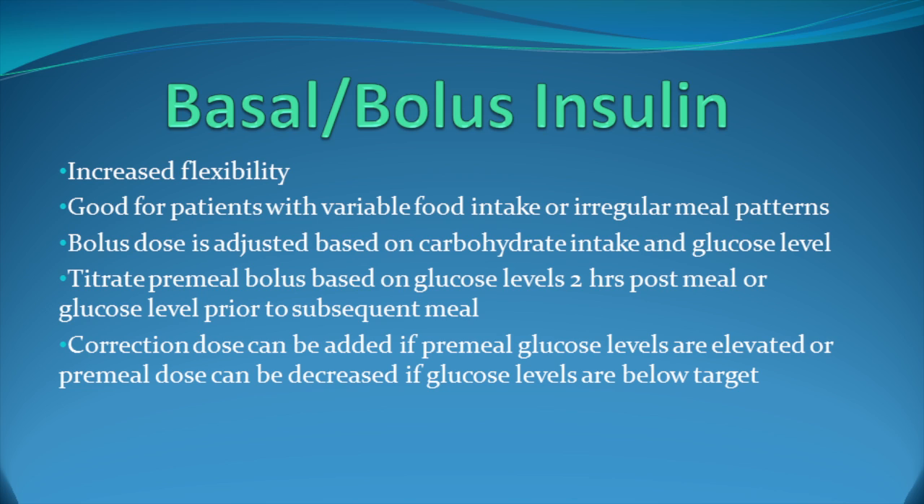You titrate the pre-meal bolus based on the glucose level either two hours after a meal or the glucose level prior to the subsequent meal. You can add a correction dose of insulin pre-meal if glucose levels are elevated, or the pre-meal dose can be decreased if glucose levels are below target. In many of my patients who want more control over their meal and insulin, I have them learn to count carbohydrates and adjust their insulin meal to meal. I will also have them report their glucose levels back to me so I can customize their carbohydrate ratio as I see how they respond to the mealtime insulin.